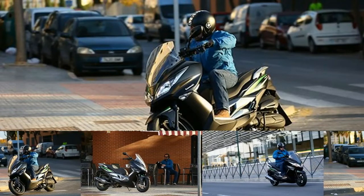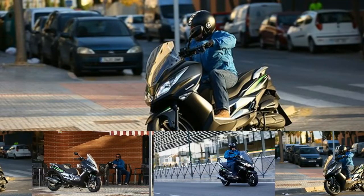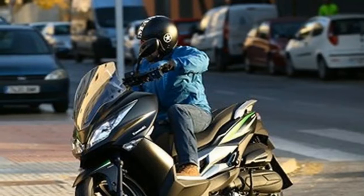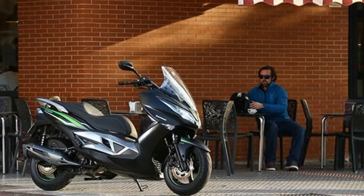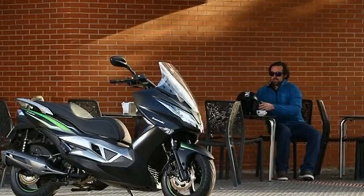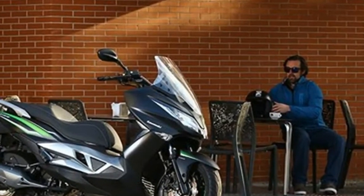This is a production of WGBH. MCN senior road tester Adam Child was at the launch of Kawasaki's all-new J-125 scooter around the city streets of Malaga.